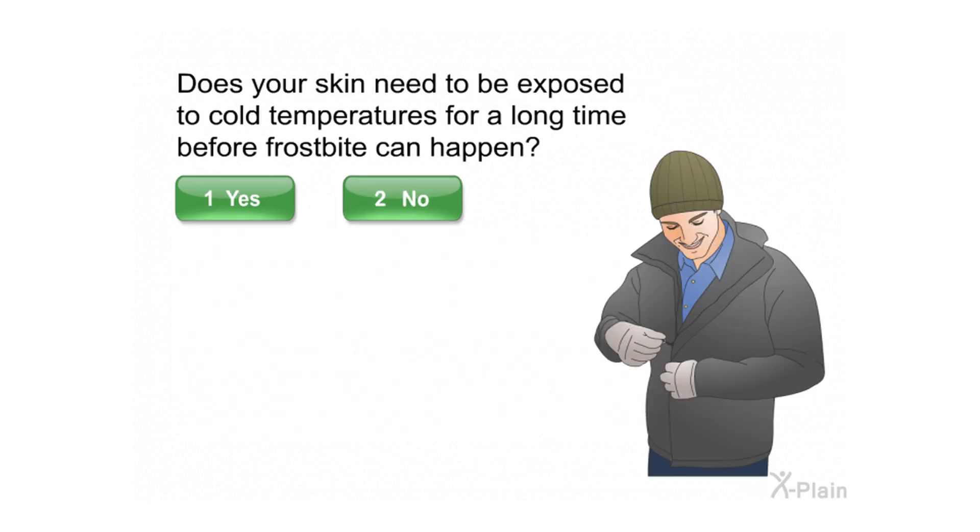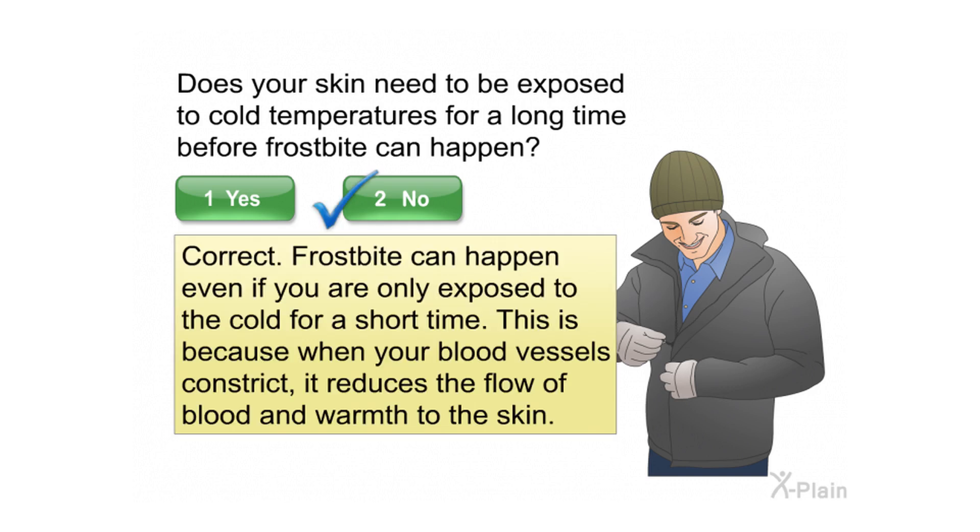Does your skin need to be exposed to cold temperatures for a long time before frostbite can happen? Select yes or no. Correct. Frostbite can happen even if you are only exposed to the cold for a short time. This is because when your blood vessels constrict, it reduces the flow of blood and warmth to the skin.